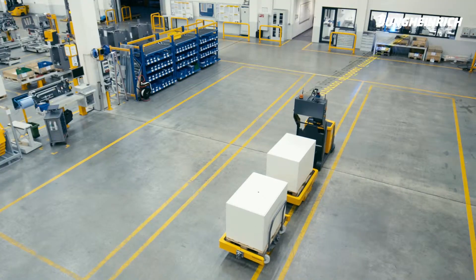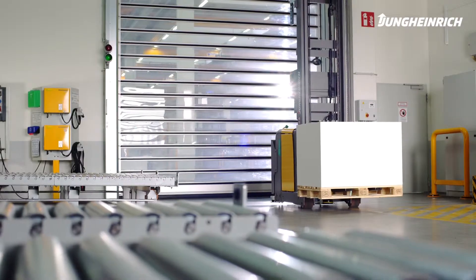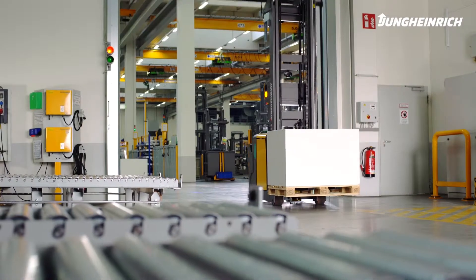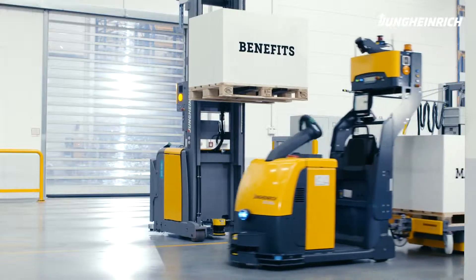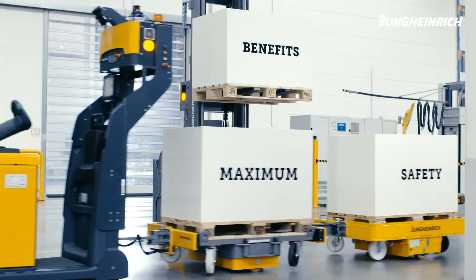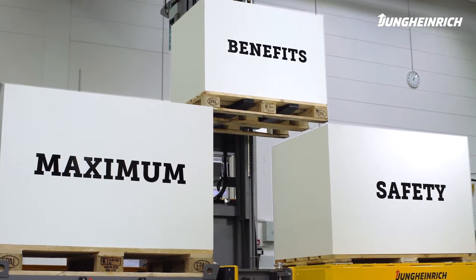The vehicle is in constant communication with its environment via the management system, and can, for example, open doors by itself. You'll see that a Jungheinrich AGV offers your internal logistics loads of benefits. The automated guided vehicle systems from Jungheinrich — transport more with safety.